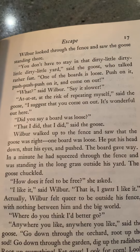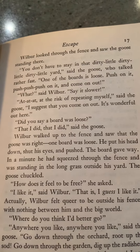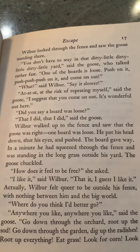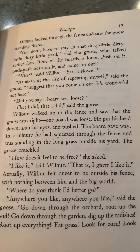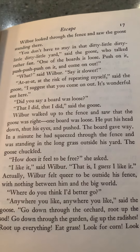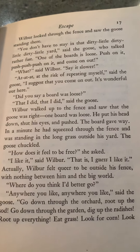Wilbur looked through the fence and saw the goose standing there. You don't have to stay in that dirty little yard, said the goose, who talked rather fast. What are the boards loose? Push on it, push, push, push on it, and you can come on out. What? said Wilbur. Say it slower. At the risk of repeating myself, said the goose, I suggest that you come on out. It's wonderful out here. Did you say a board was loose? That I did, that I did, said the goose. Wilbur walked up to the fence and saw that the goose was right. One board was loose. He put his head down, shut his eyes, and pushed. The board gave way. In a minute, he had squeezed through the fence and was standing in the long grass outside his yard. And the goose chuckled. How does it feel to be free? she asked. I like it, said Wilbur. That is, I guess I like it.